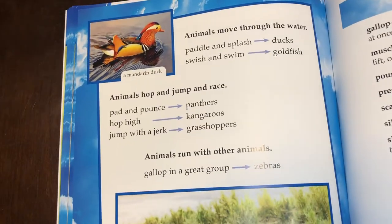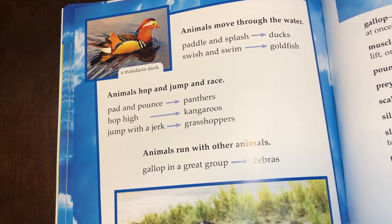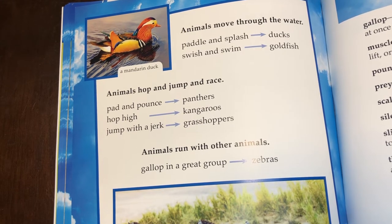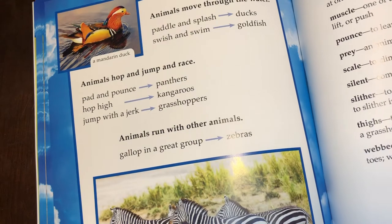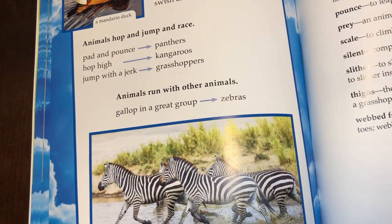Animals move through the water — paddle and splash, ducks; swish and swim, goldfish. Animals hop and jump and race — pad and pounce, panthers; hop high, kangaroos; jump with a jerk, grasshoppers. Animals run with other animals — gallop in a great group, zebras.